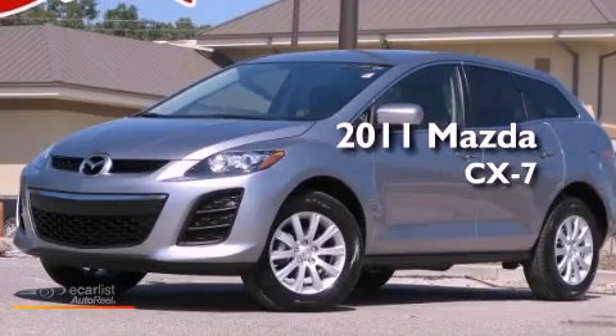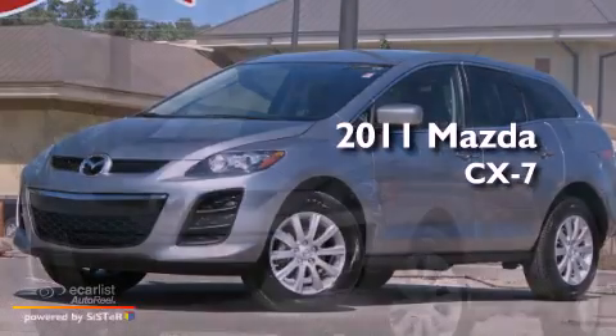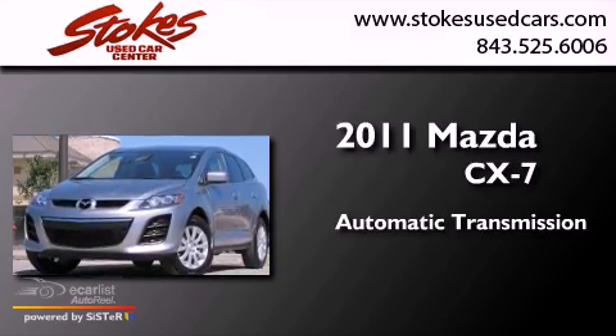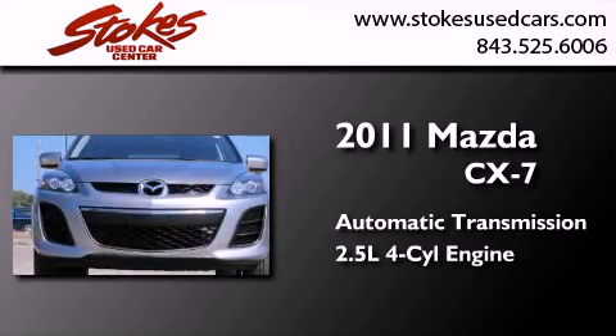This is a 2011 Mazda CX-7. This crossover has an automatic transmission and an inline four-cylinder engine.